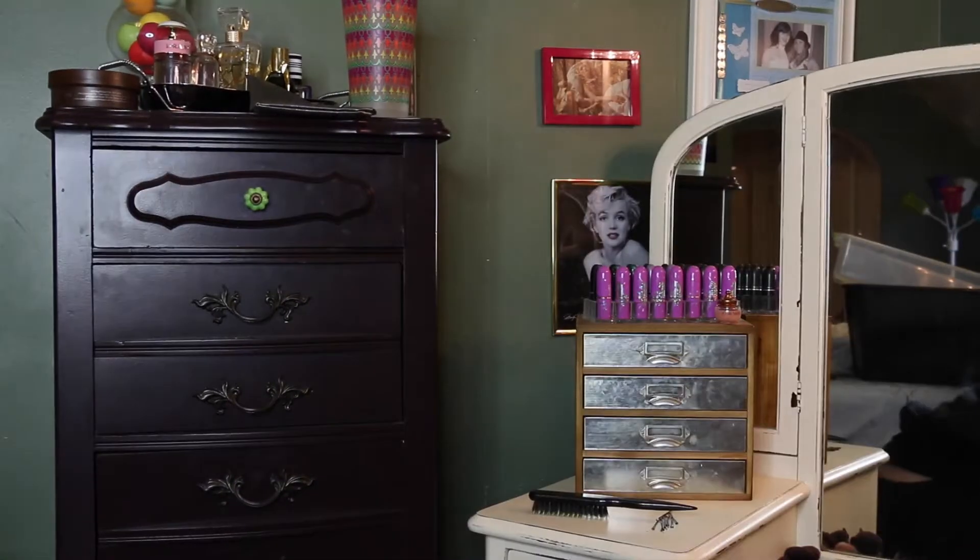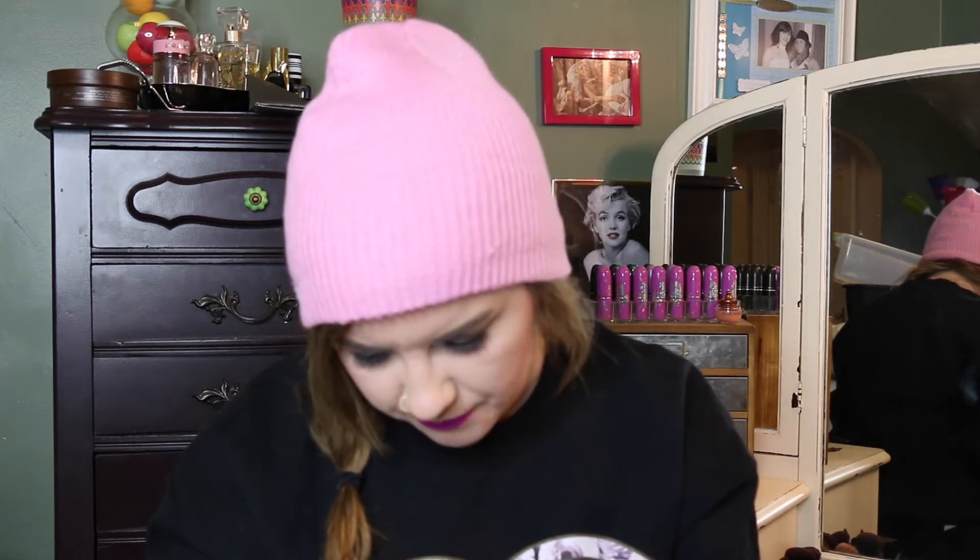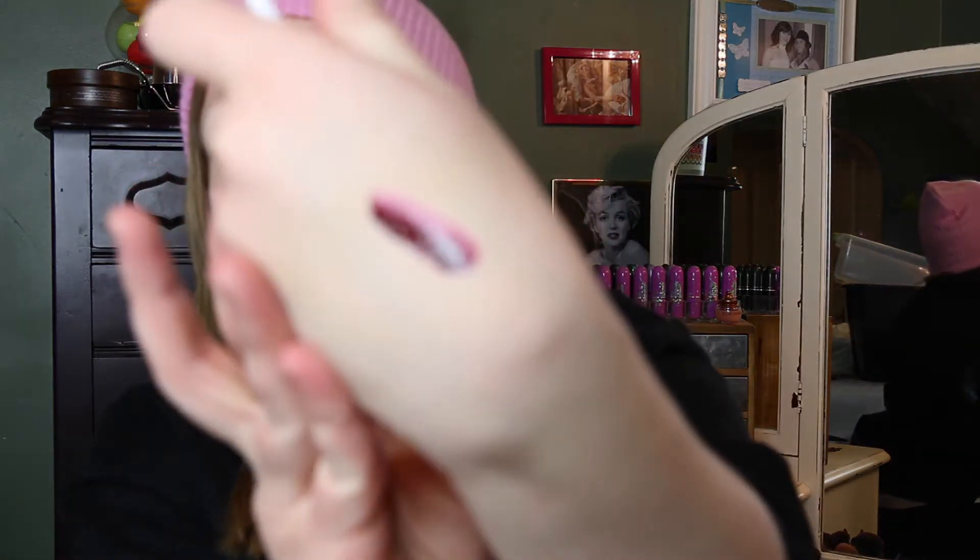Oh my gosh, I got really excited for a second because I thought this was something that it's not — but it looks like this bag is going to be good. The first thing in here is the JCat Wonder Lip Paint. At first I thought this was the OCC Lip Tar, but I'm assuming it's going to perform similarly. It's in a really dark color — let's swatch it. It looks like it's full size, kind of watery, like a lip stain. It's in this really beautiful burgundy color — oh, I love this! And it's like impossible to get off right now, so that's good.